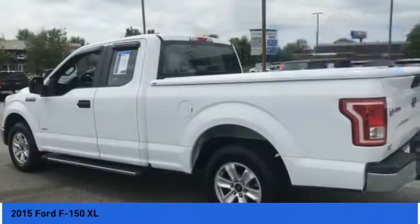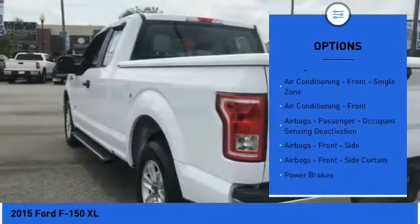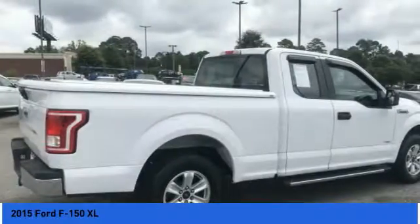Here are some of this vehicle's great options: traction control, stability control, power steering, power brakes, child safety locks, tachometer, electronic brake force distribution, and roll stability control.